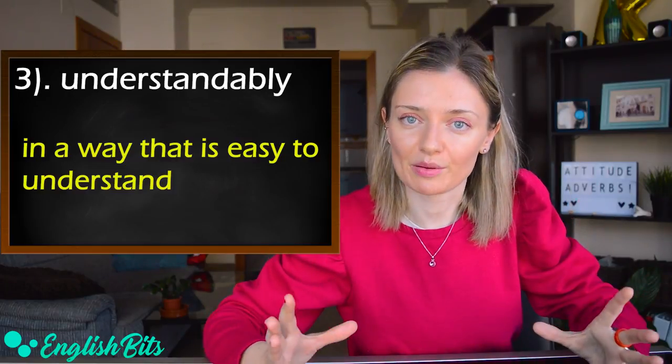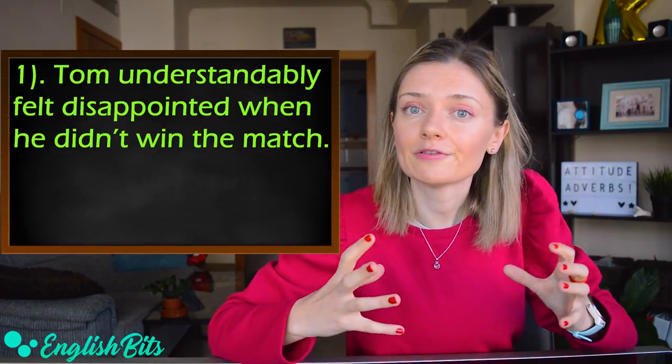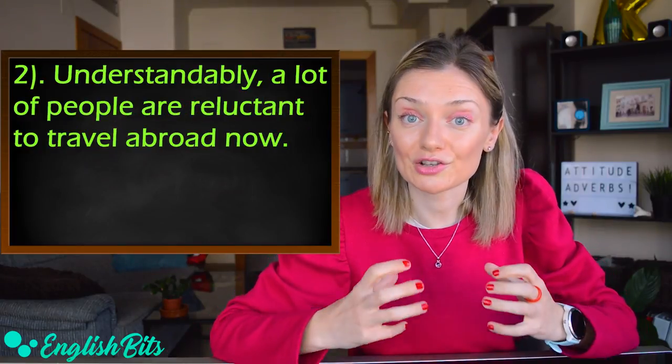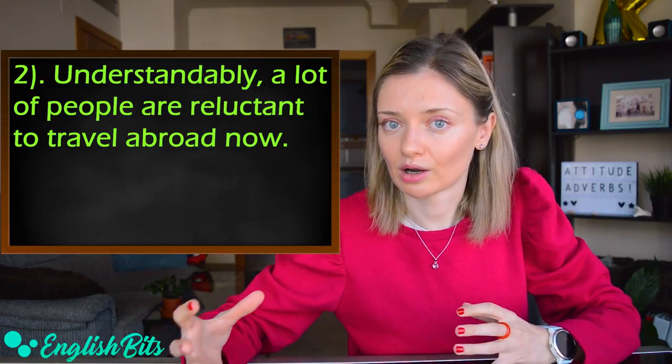Two examples of 'understandably': 'Tom understandably felt disappointed when he didn't win the match,' and 'Understandably, a lot of people are reluctant to travel abroad now.'